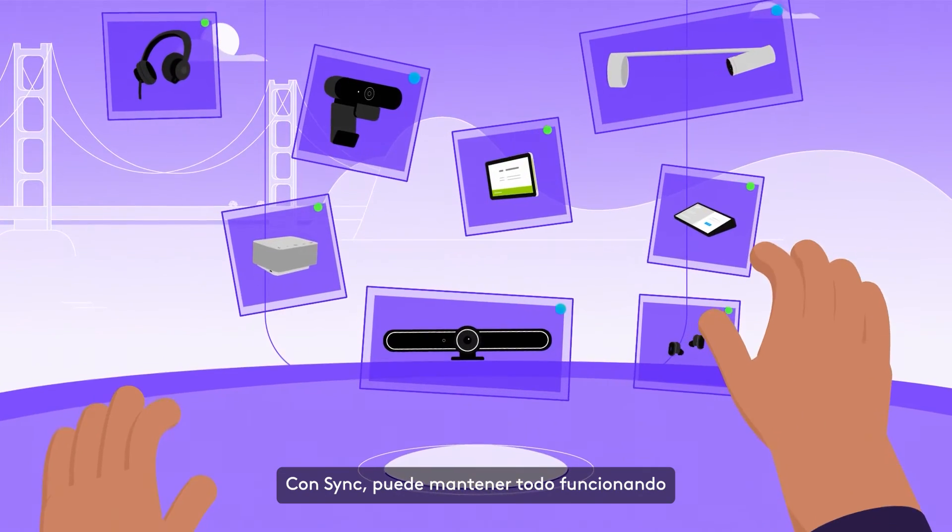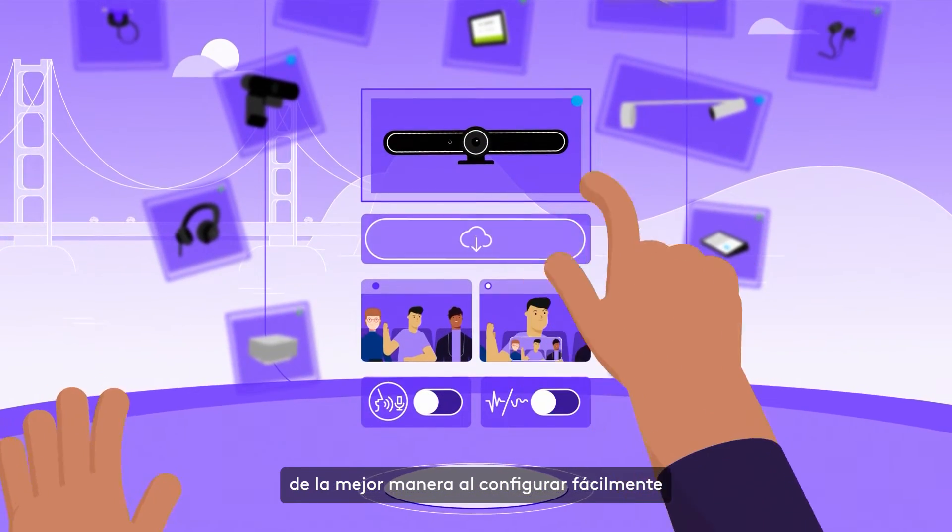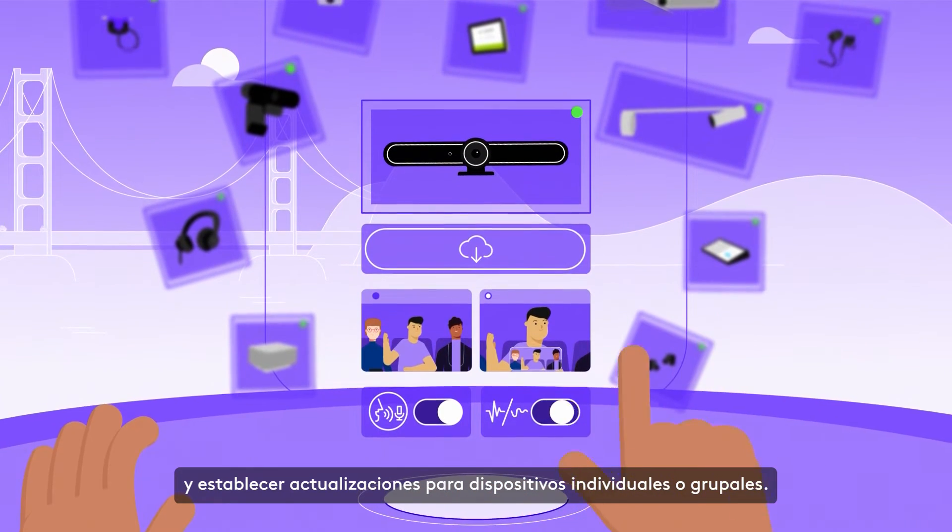With Sync, you can keep everything operating at its peak by easily configuring and pushing updates to individual devices or groups.